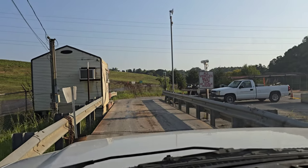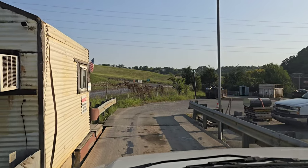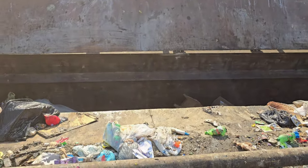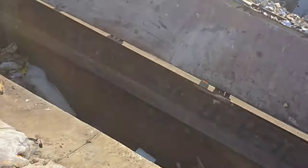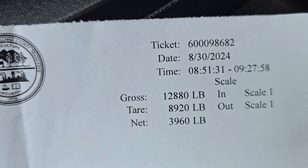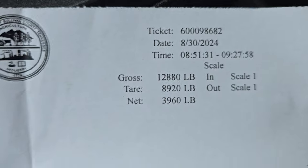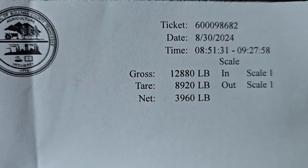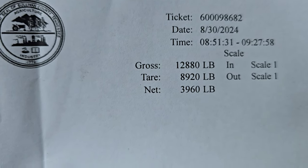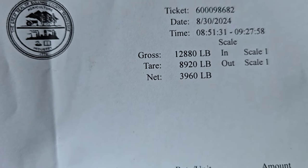Here we are pulling up to the Sullivan County Transfer Station. We're weighing in, getting ready to unload all the waste. We're finished unloading the box truck — we weighed in at 851 and weighed out at 927, about 35 minutes or so. When we came in, our gross weight was 12,880 pounds; we left weighing 8,920 pounds for a net weight of nearly two tons.